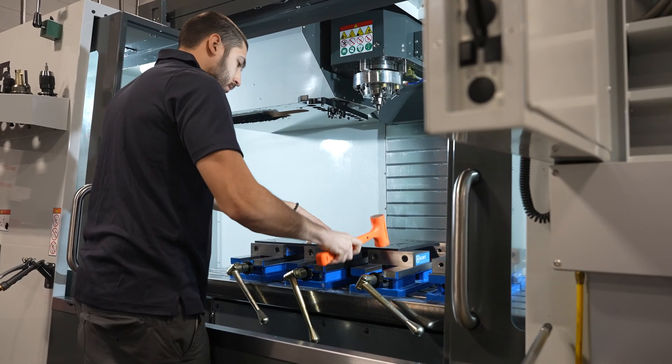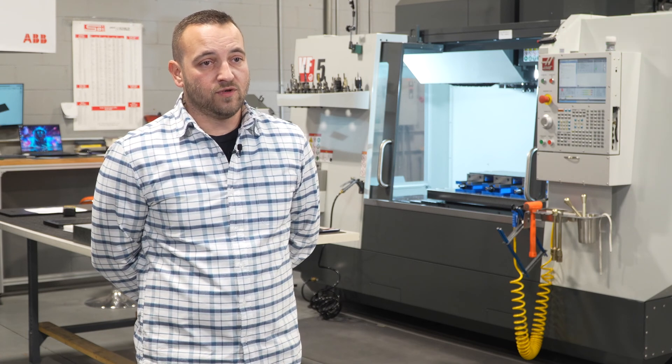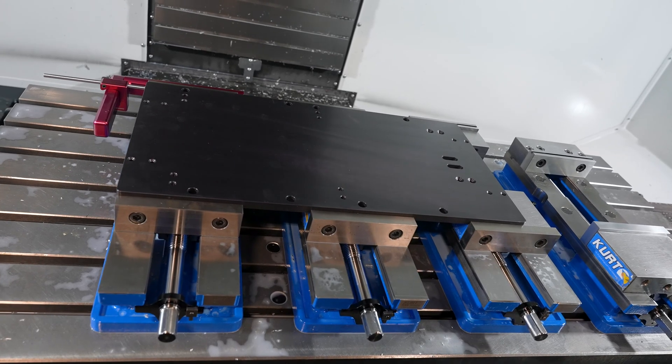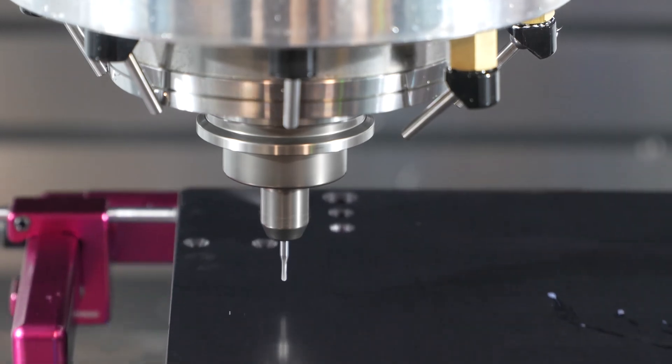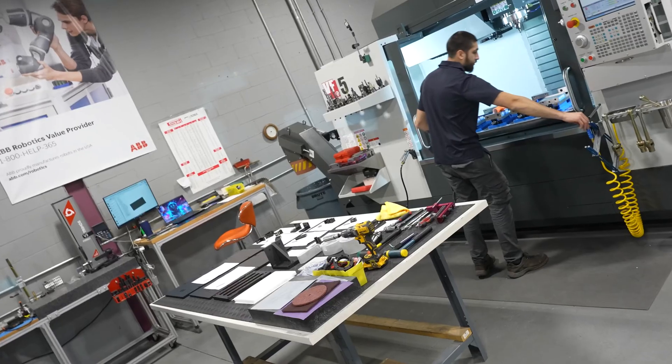A lot of parts that we're doing are located with delpins, and we have to be accurate on the positions, since those parts sometimes have to be removed and put back in through those locations. So Haas gives us the capability of controlling the accuracy of those parts, holes, and locations of the delpins.